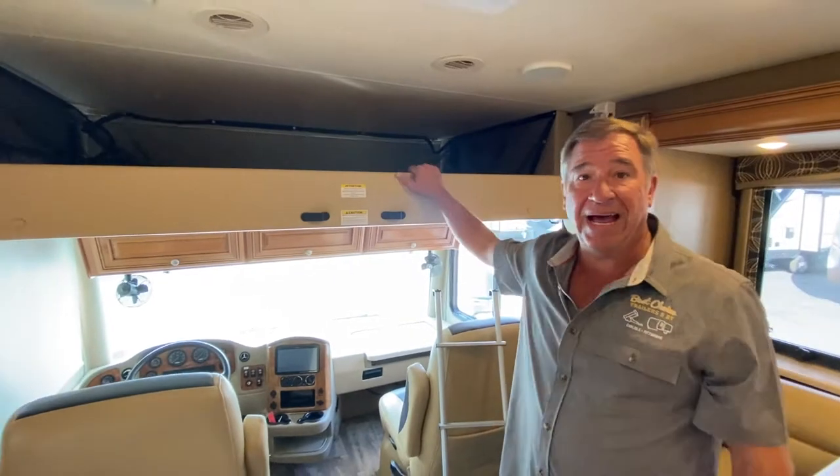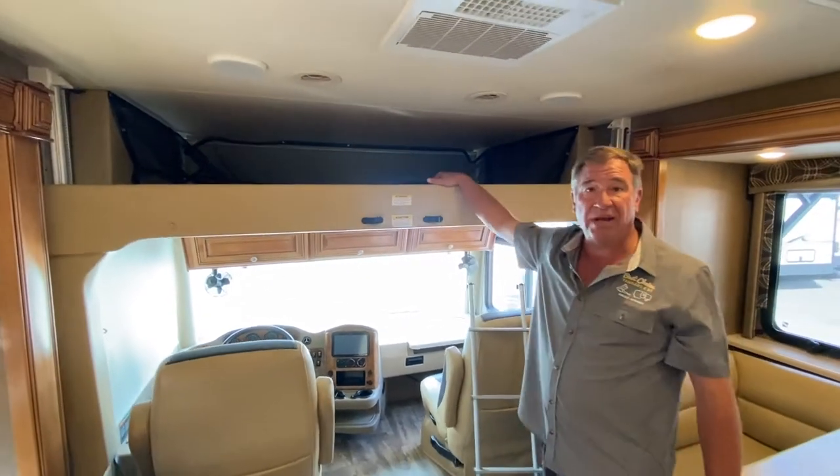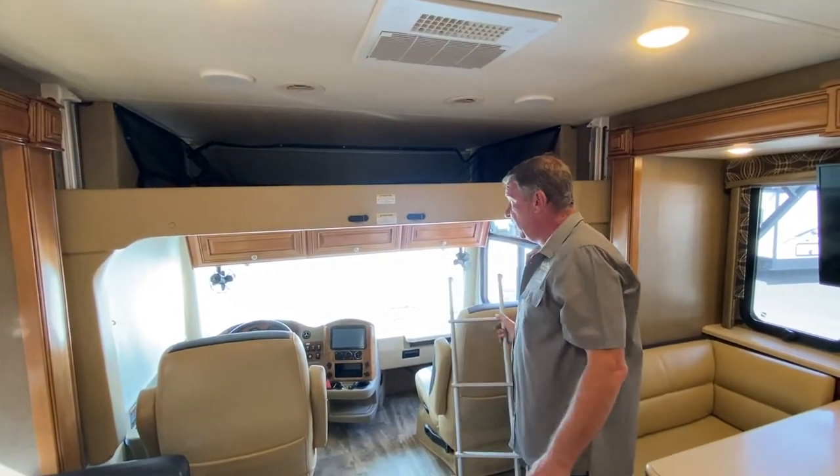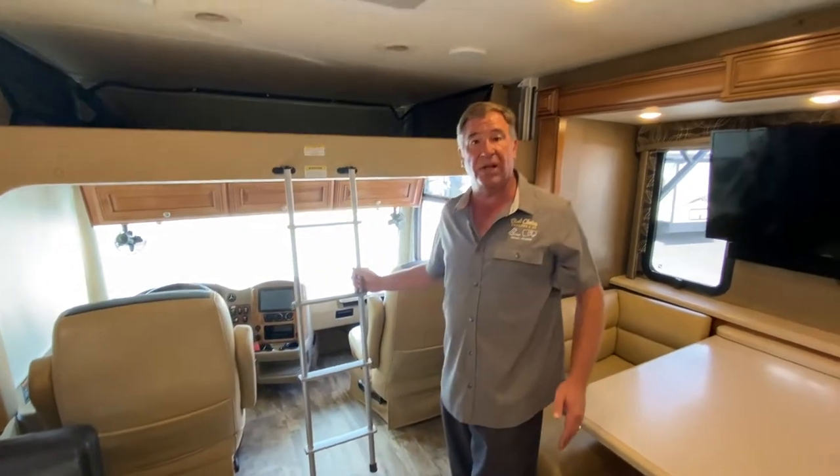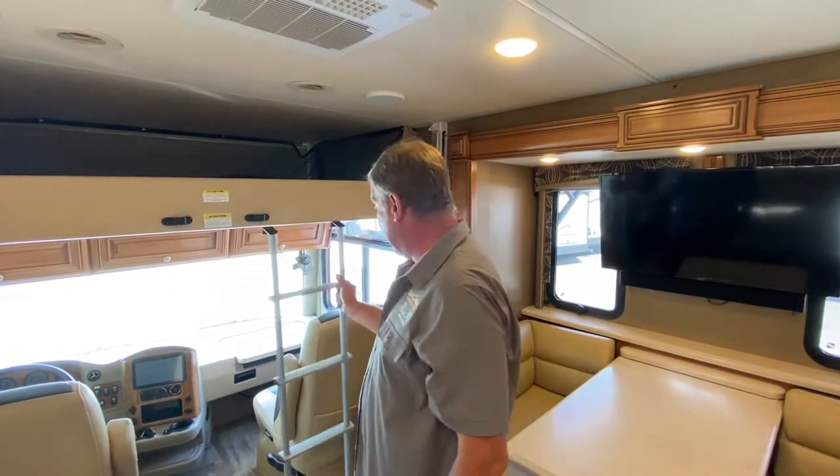Going forward, this is only halfway down. This is a queen bed up top — you can see the actual ladder hangs here, and obviously it touches the floor when it's fully down. It's only in a halfway position to show you how it operates.